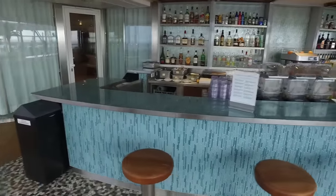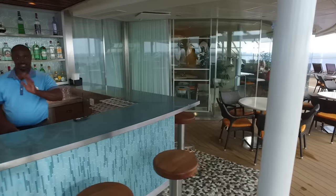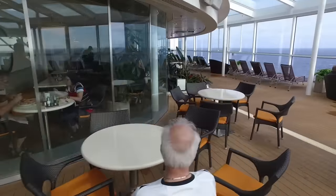Here's a look at the bar area within the Solarium. They will, of course, be happy to fix you up with your favorite drink. Sometimes one of the bar staff would walk around the Solarium and take drink orders for delivery right to your lounger, but usually it's quicker to just walk up to the bar yourself.